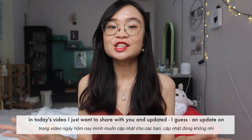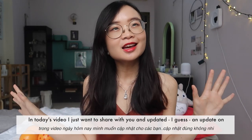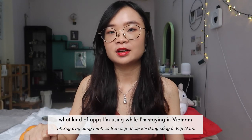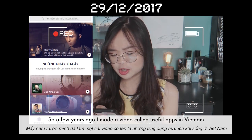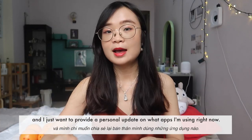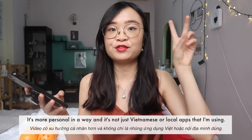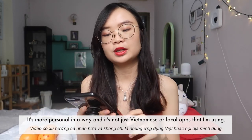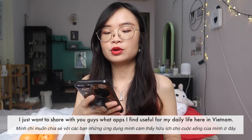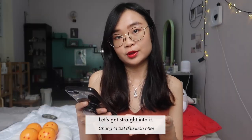Hi guys and welcome back to my channel. In today's video I want to share an update on what apps I'm using when I'm staying in Vietnam. A few years ago I made a video called 'Useful Apps in Vietnam' and I want to provide a personal update on what apps I'm using right now. It's more personal and not only local Vietnamese apps — I'm also using apps from around the world.